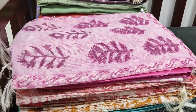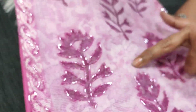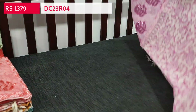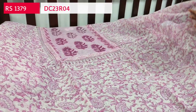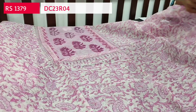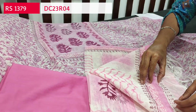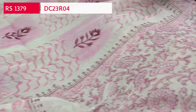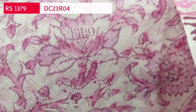Next we are going to see dress material in fancy super net — very very lightweight block printed super net dress material. The prints are outlined with beautiful cut bead work, neatly done. We have four colors in this. This is the yoke work — all complete cut work over it. Lining is needed. The front and back have the same kind of design. We have pink silk cotton bottom and the dupatta is also block printed on super net fabric with a different kind of block print — very lightweight. The set looks very elegant. Cost of the set is 1379.